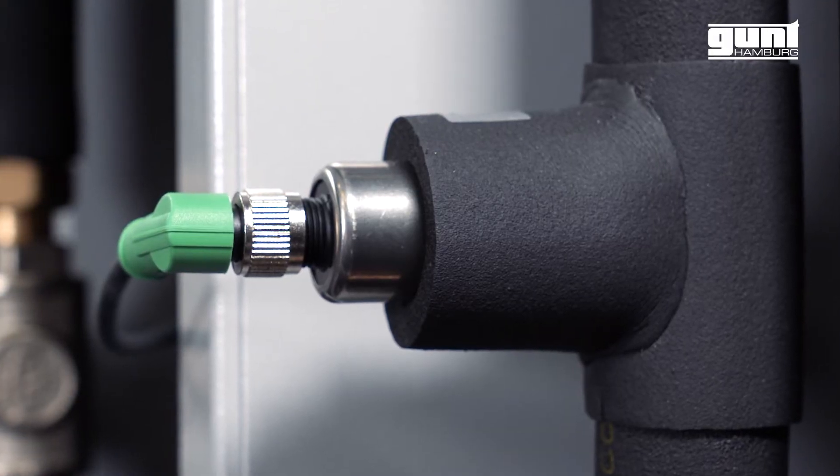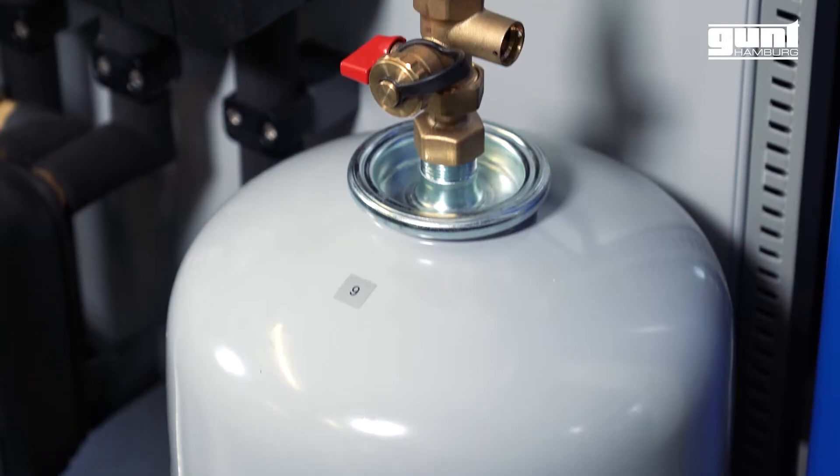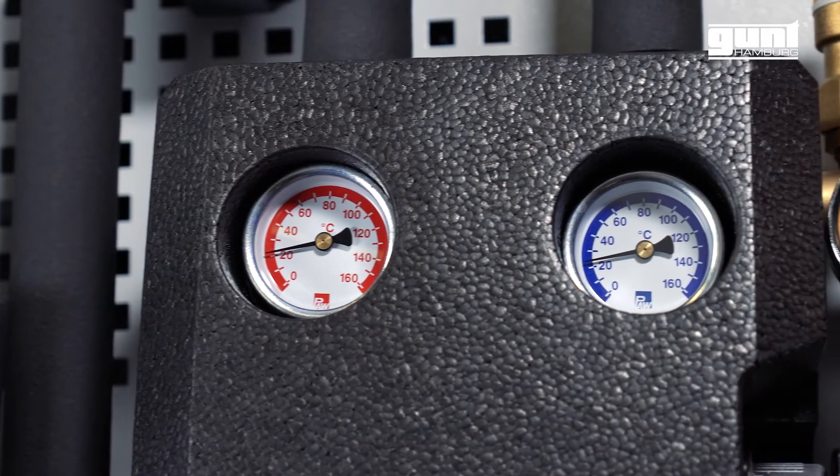The built-in sensors offer the possibility to measure significant didactic data such as the temperature of the collector inlet and outlet, or the flow measurement of the solar circuit.